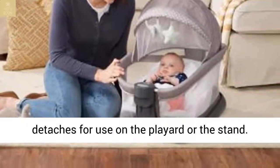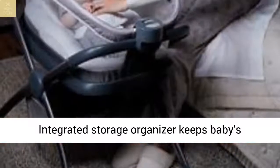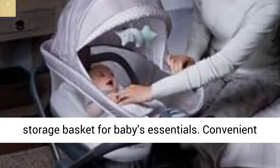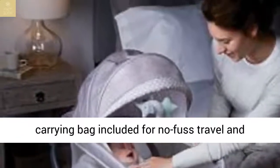The diaper changer features wipe-clean fabrics for easy cleanup and easily attaches and detaches for use on the playard or the stand. An integrated storage organizer keeps baby's essentials close at hand.